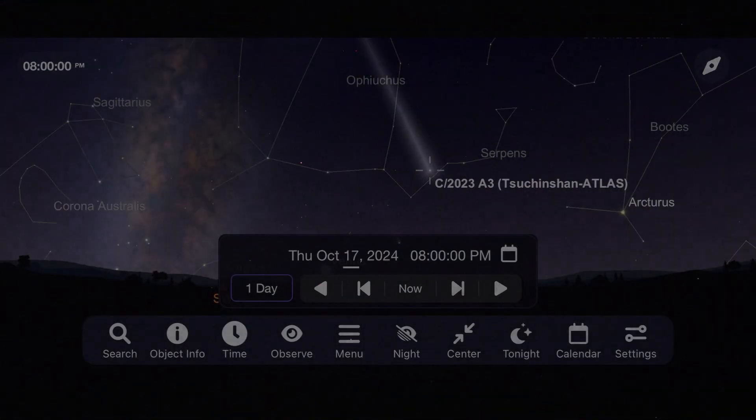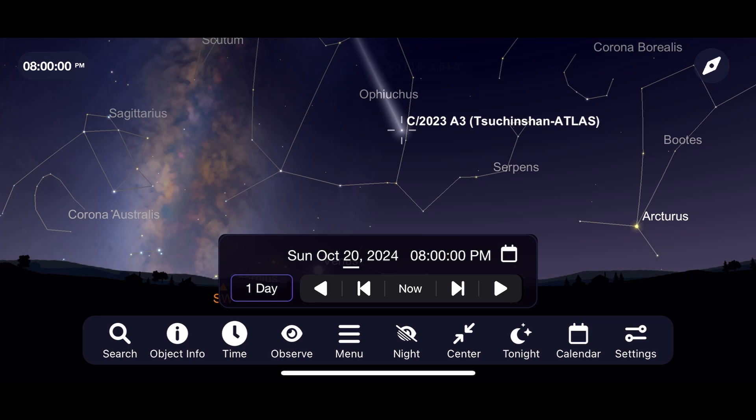I've actually been more impressed with the binocular view of it, seeing a wider area of space for the tail moving away from it, but I've actually been impressed with the telescope views of it too. This is going to continue to be an incredible object to see all throughout the month of October with binoculars and a telescope as it continues to travel through the constellation of Tucus.